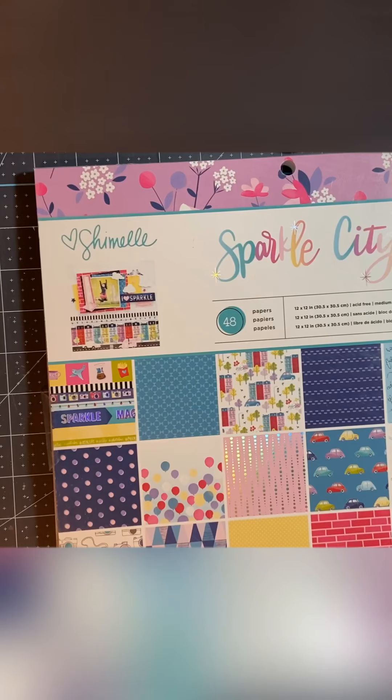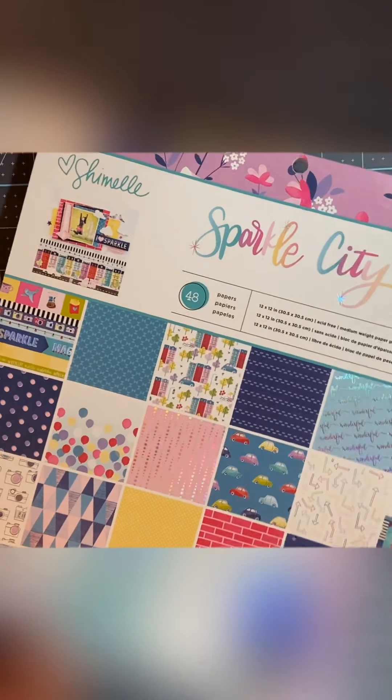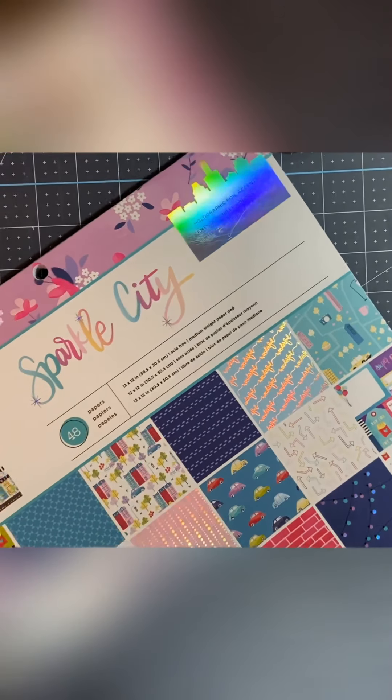Hey everyone, it's Tisha with Scrappy Tease Creations and today I wanted to show you some of the stuff I bought from Tuesday Morning. I'm so sad that they're no longer going to be in business, but I wanted to get over there. They were having up to 30% off, but it was only 10% on the scrapbooking paper and stuff. I went with my cousin Gina — she has a YouTube, so go check her out — and my Aunt Jane and my other aunt. We had fun, it was hot though, and we had our masks on and no air.